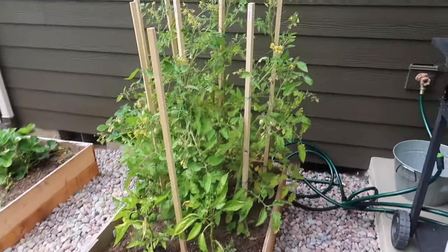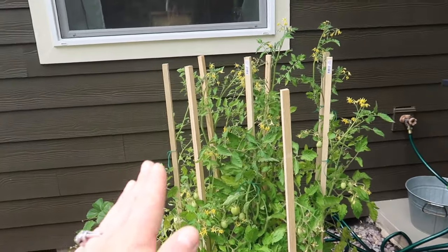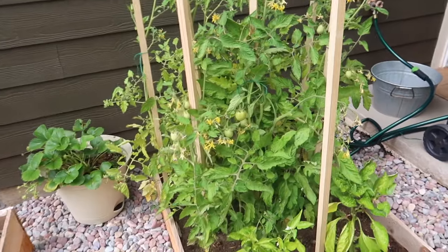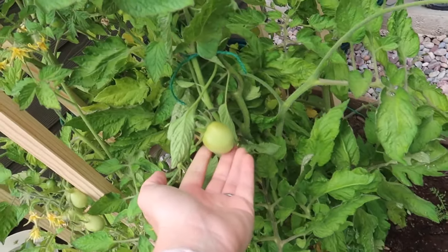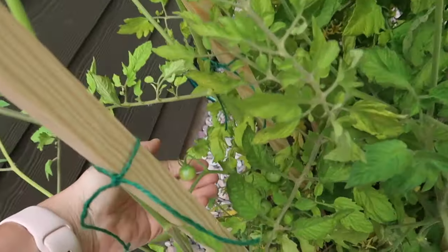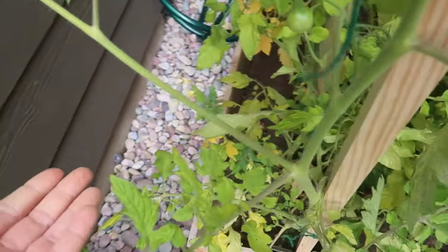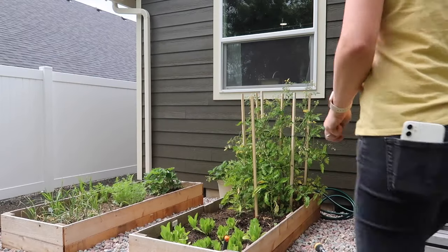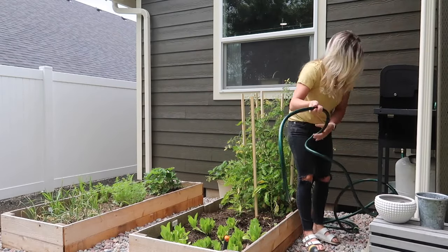Alright, I got all my tomatoes tied up — it looks so much better. They were literally leaning all the way over into that planter. I think these three are Roma tomatoes and then these are cherry tomatoes — you can see we have tons of cherry tomatoes starting to pop up. Let me see if we have any strawberries.